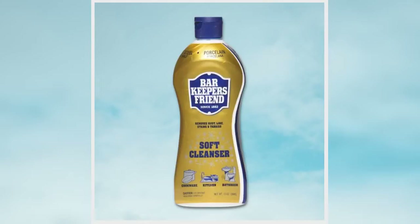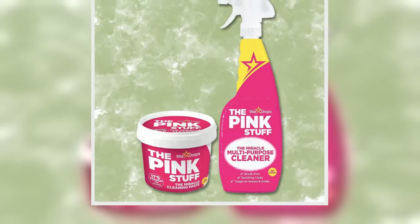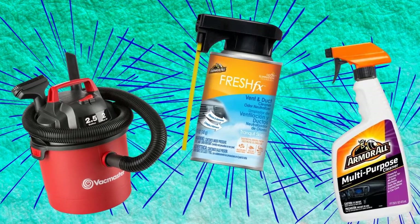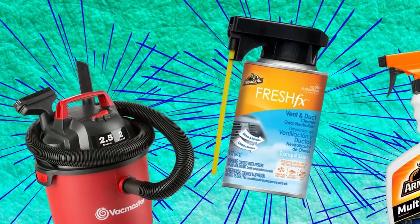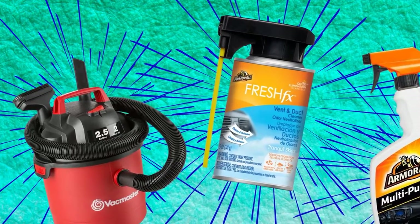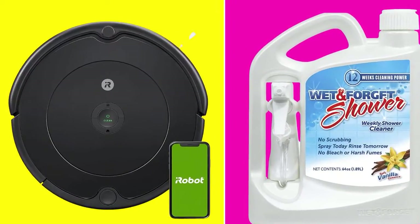3. Bar Keeper's Friend Soft Cleanser. This will easily remove soap scum, rust stains, tarnish and mineral deposits. You can use this on various surfaces such as stainless steel, ceramic, porcelain and much more. It's ideal to use in your bathroom, kitchen and outdoors. — Kelsey Zapata. Get it on Amazon for $9.85.